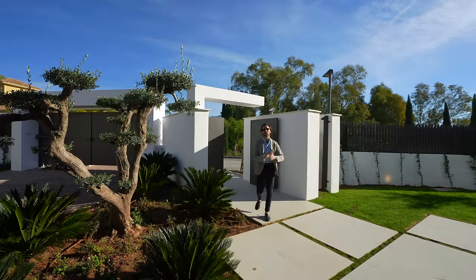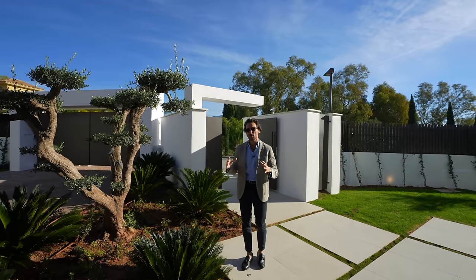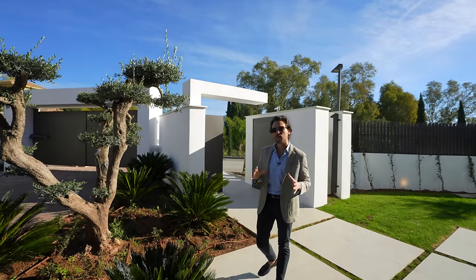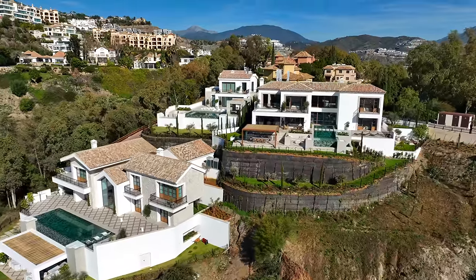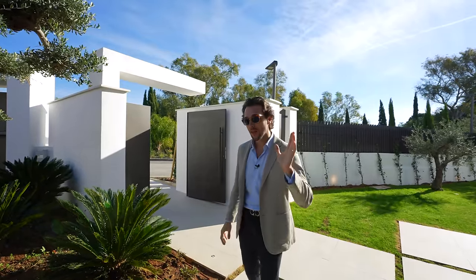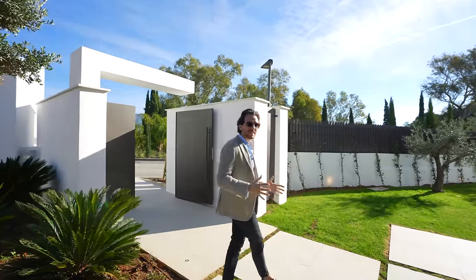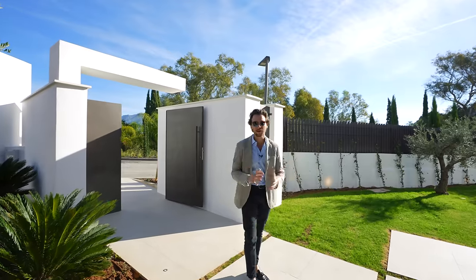All right, guys. Smash that like button if you enjoyed the intro. Once again, we are in La Quinta in a closed urbanization in a complex called the Spanish Corner. Thanks to Alex Petrov, who is the exclusive lister of this stunning beauty. He's also the partner at Soul Villa, and we are touring quite a few of his listings lately, which is a great pleasure.